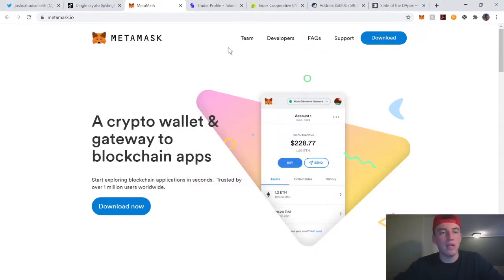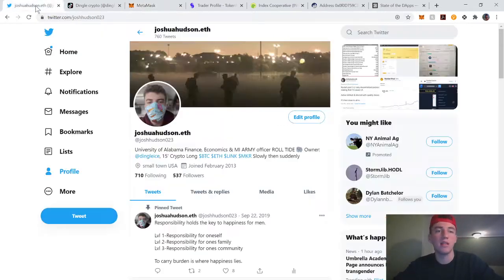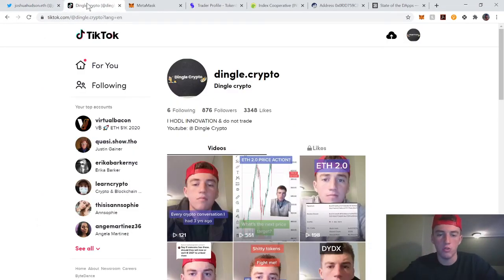What's going on, Dingles Crypto. We're going to continue our DeFi exploration series with a protocol that I personally love — it's one of my favorite protocols, and that is Token Sets. It helps you diversify your assets. Let's get started right now. Shoot me a follow on Twitter, follow me on TikTok for short little videos about the market and day-to-day updates.